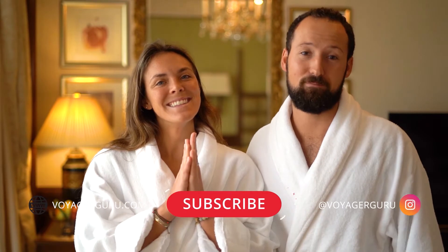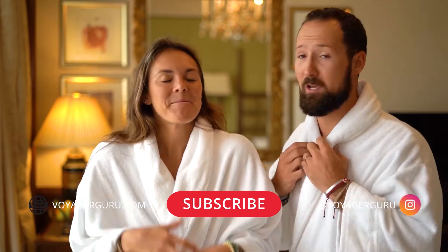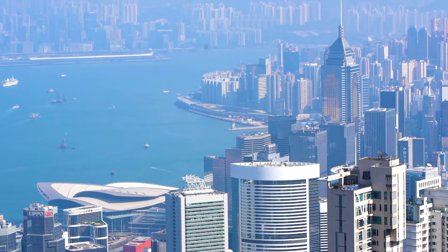We post weekly videos with hotel reviews, travel tips, and video experiences from some of our favorite destinations around the world. So if you don't already, consider subscribing. And if you like this video, make sure to give it a thumbs up. As you can tell, today we are very comfortable — we decided to forego getting dressed and do this video from the comfort of our bathrobes here in our room.